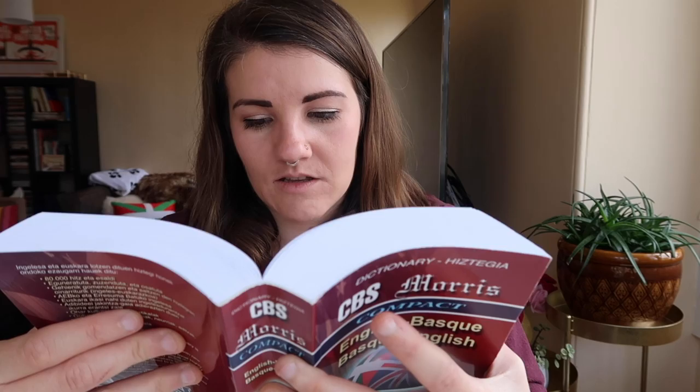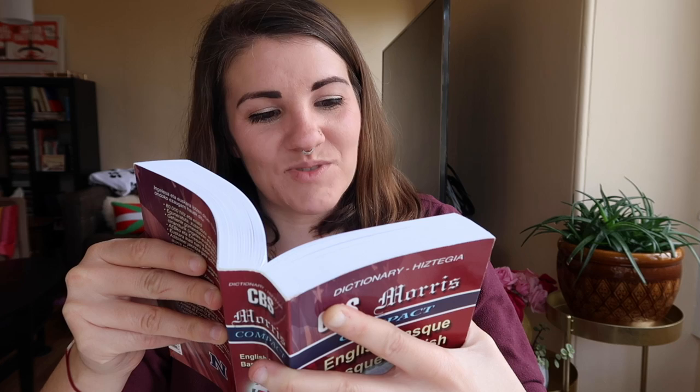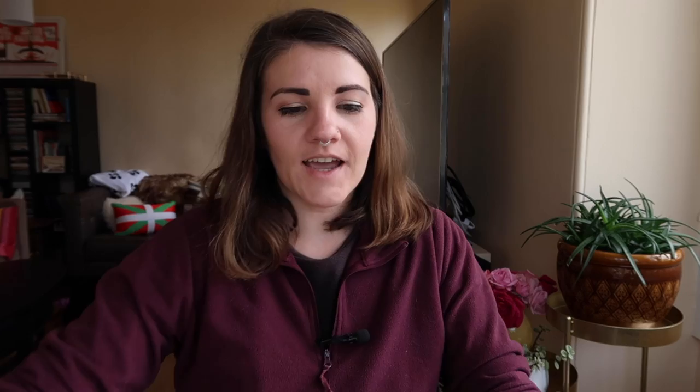I'm gonna look up 'bizarduna' in my dictionary, which I always have next to me when I'm doing these exercises. 'Bizardo' — full bearded. 'Bizardun' — bearded. So whoever this person is has a beard. We can rule out the women, and there's a guy standing in the corner with a little stubble facial hair situation.